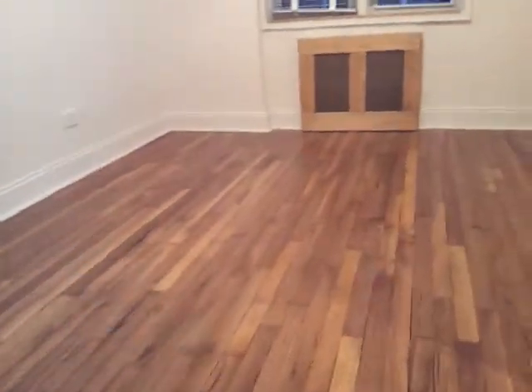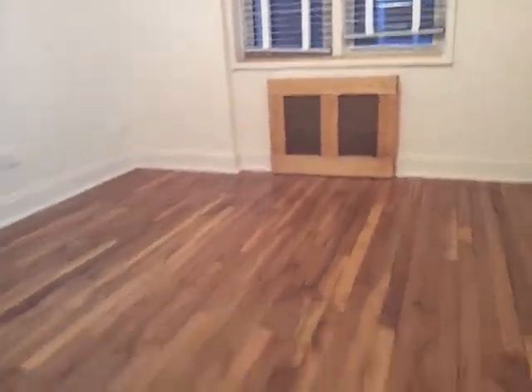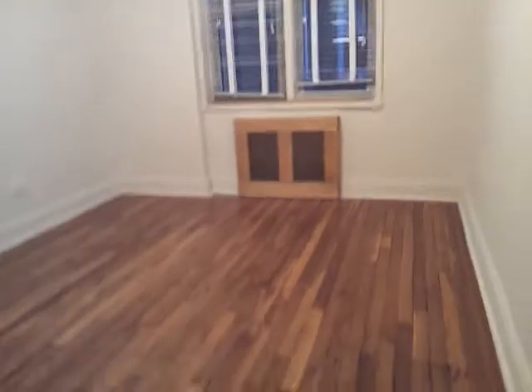This is one of the bedrooms. It has windows and is good for a king-size or queen-size bed. There's a closet here. It's been renovated and is very clean.